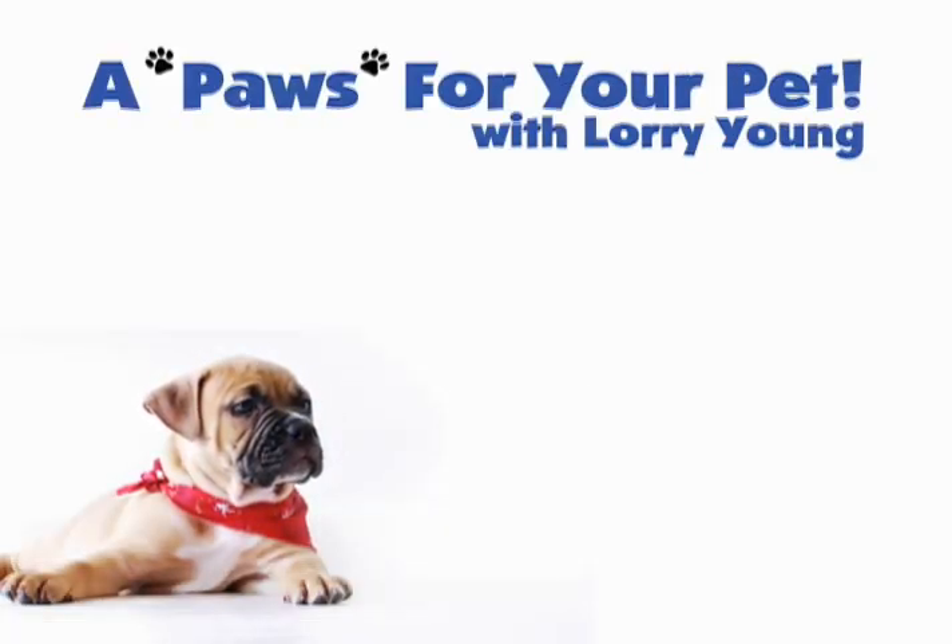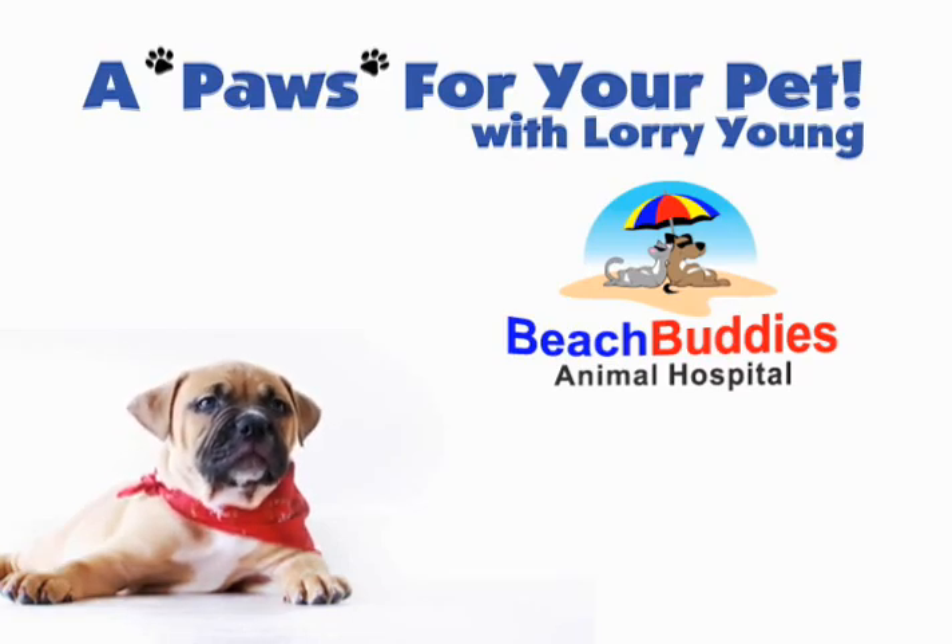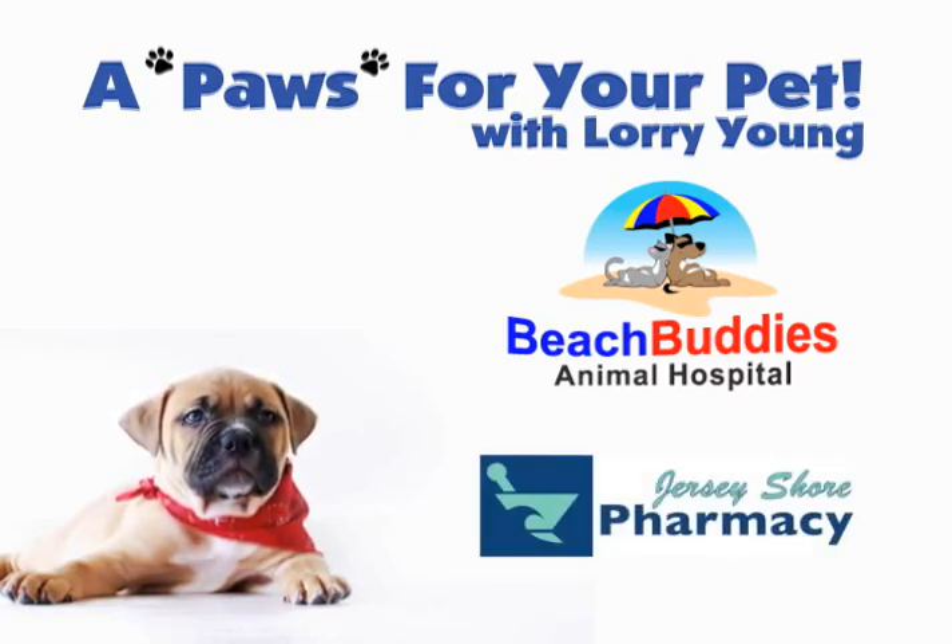A Paws for Your Pet with Lori Young, brought to you by Beach Buddies Animal Hospital and Jersey Shore Pharmacy. Hi, I'm Lori Young with A Paws for Your Pet.